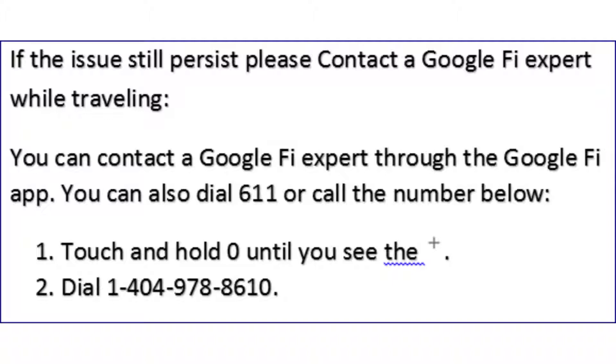If the issue still persists, please contact a Google Fi expert. While traveling, you can contact a Google Fi expert through the Google Fi app. You can also dial 611, or call 1-404-978-8610.